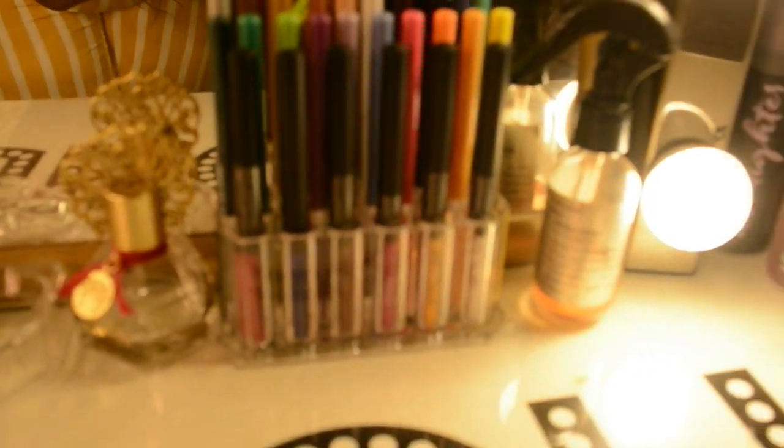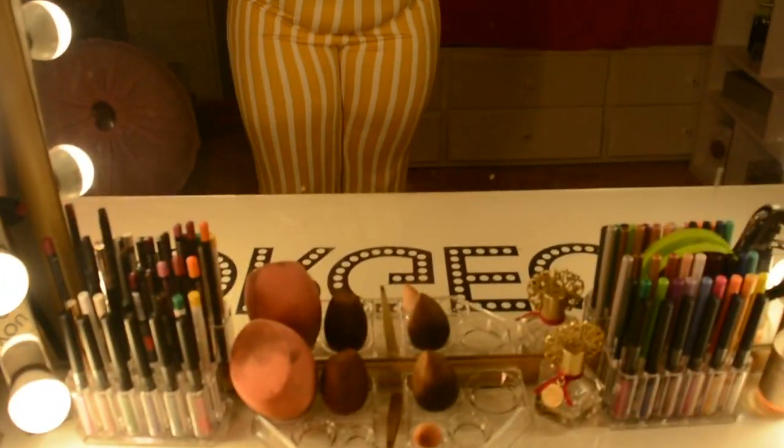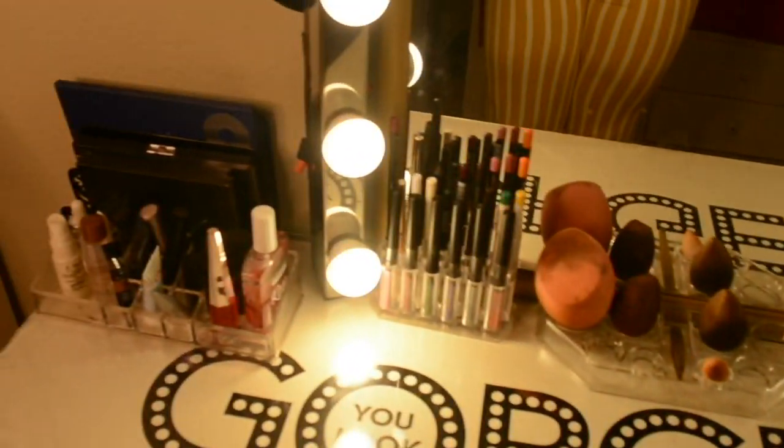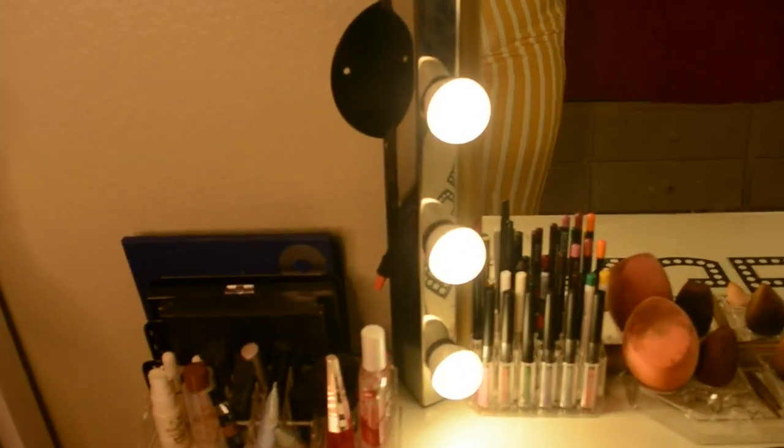On the vanity I have some eyeliners, liquid liners, regular liners, my dirty beauty blenders that I use very often, and then some little face stuff that I use pretty frequently.